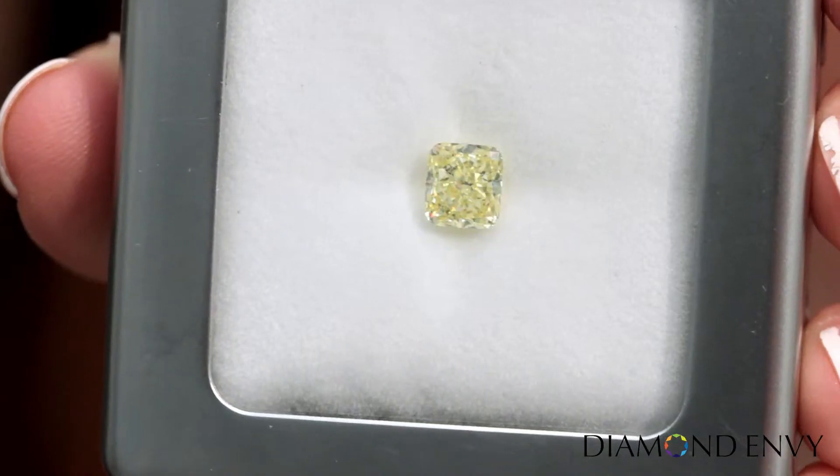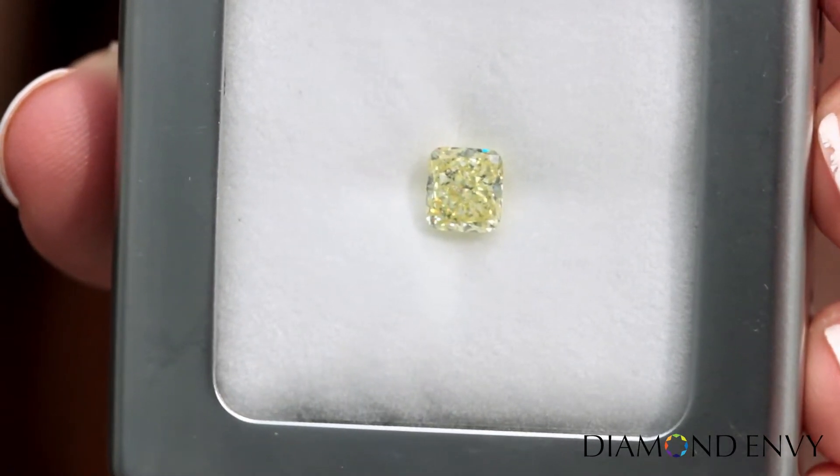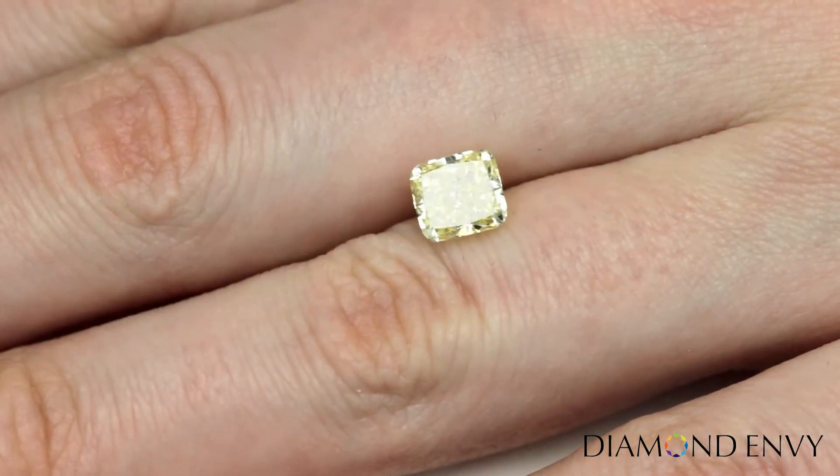Hi, this is Katie with DiamondEnvy.com. This canary diamond is incredibly sparkly and really pops with pure yellow color. It is a 1.55 carat cushion cut natural fancy yellow diamond.